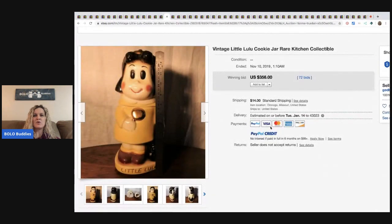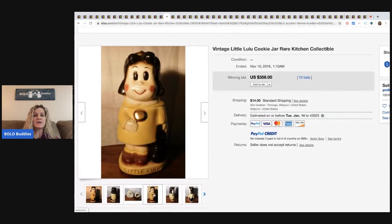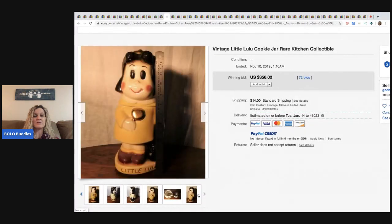This is super cute. It's a little Lulu cookie jar. It sold for $356 with 72 bids. Some cookie jars are definitely a bolo if you can find the right ones.